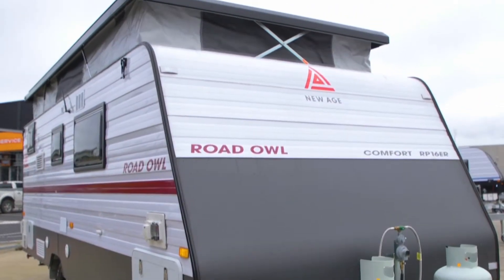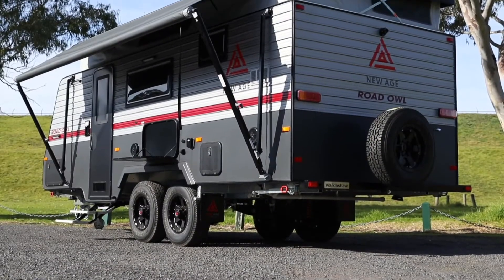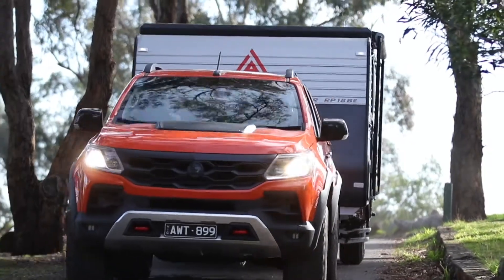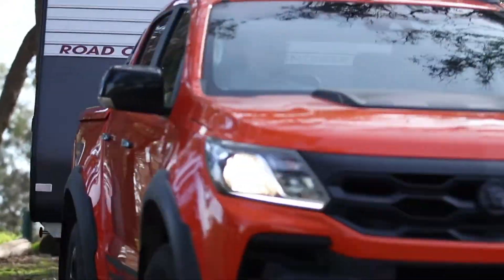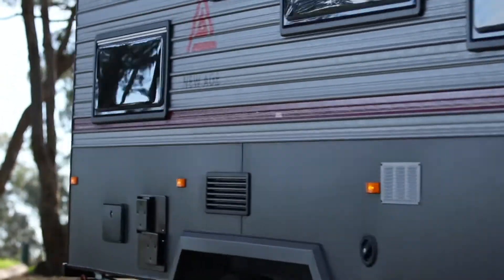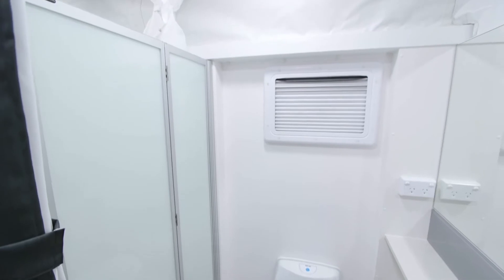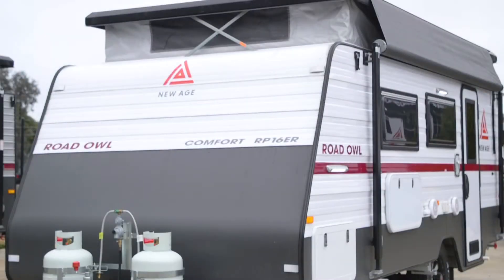Key features include a domed composite one-piece roof, uniquely styled aluminium body top and roof surrounds engineered for added strength and durability, durable exterior sidewall trimming, compact size for storing and towing, and an ensuite with a separate shower and toilet.